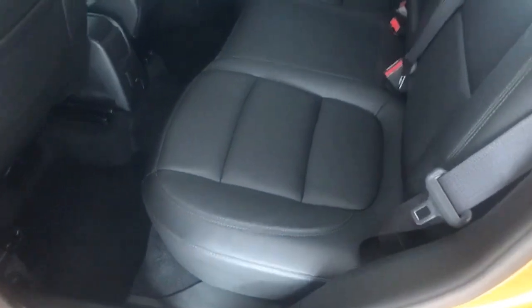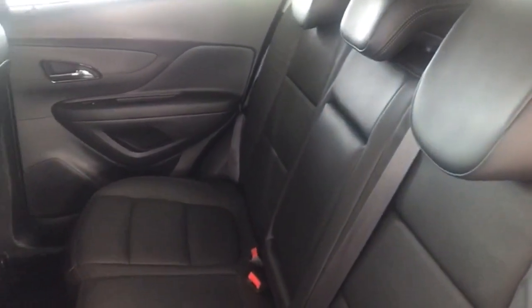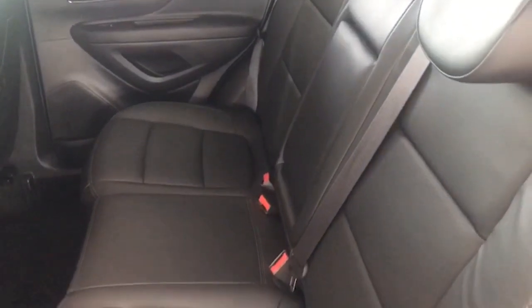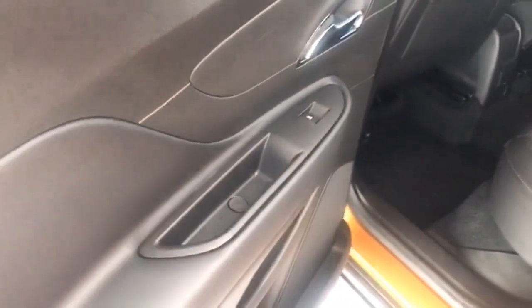And then inside — take a look at that — full leather, all of which is totally unmarked, even has the centre armrest for the passengers as well. The leather door cappings are there too.